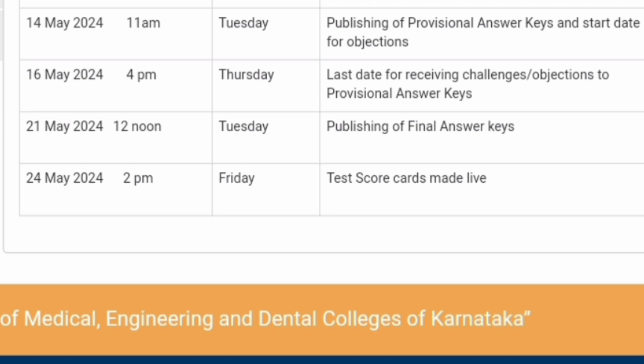12th May is the exam date. On 14th May at 11 AM, the provisional answer key will be published and the objection window opens. You will come to know how many marks you are getting as per the provisional answer key and can raise objections if you disagree with any answer. 16th May is the last date for submitting challenges or objections to the provisional answer key — three days are provided.